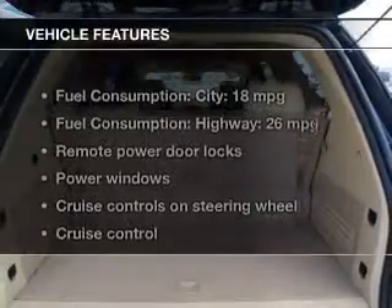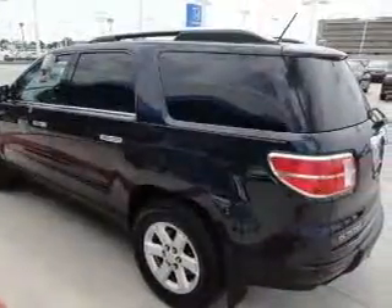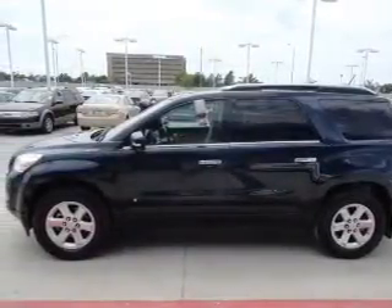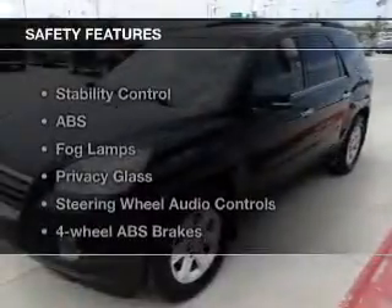With these notable features, you won't want to miss out on the opportunity to own this amazing ride. Keyless entry, power door locks, power windows, cruise control, an AM FM stereo with a CD player, satellite radio, and power mirrors.